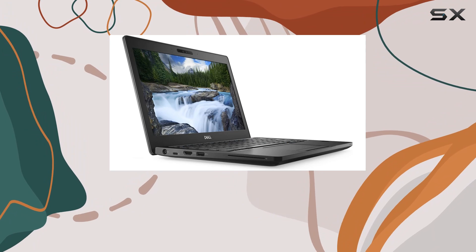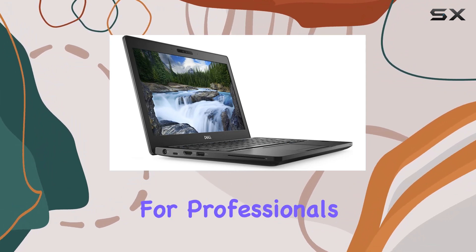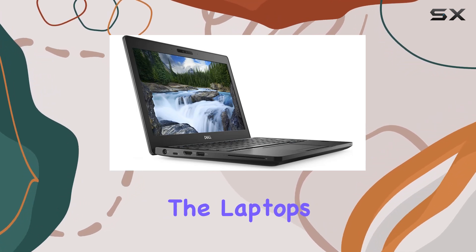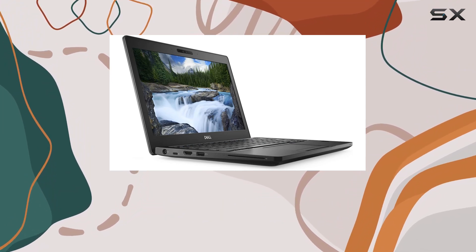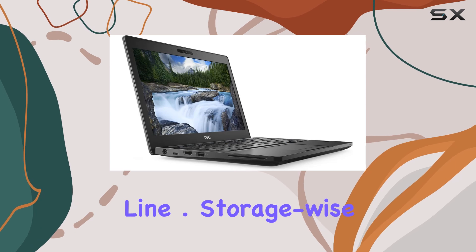With 8GB of RAM installed, multitasking is smooth and responsive. This is essential for professionals who often juggle between various applications. The laptop's maximum memory support of up to 32GB is an added bonus, offering plenty of room for upgrades if you need more power down the line.